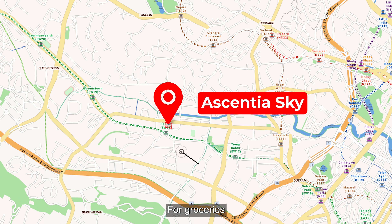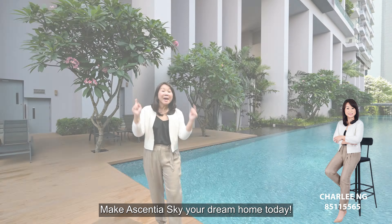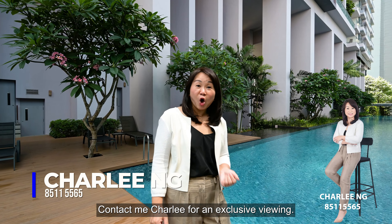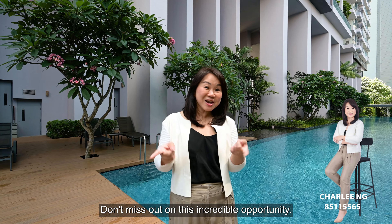For groceries, Giant Supermarket and NTUC FairPrice at Dawson are just a 5-minute walk away. Make Essential Sky your dream home today. Contact me, Charlie, for an exclusive viewing. Don't miss out on this incredible opportunity.